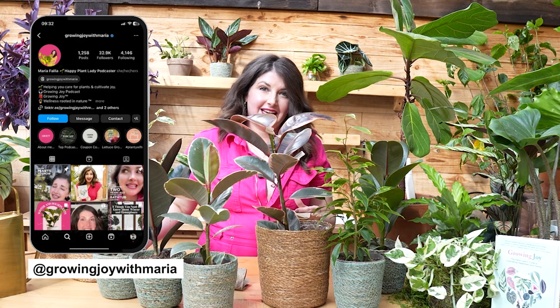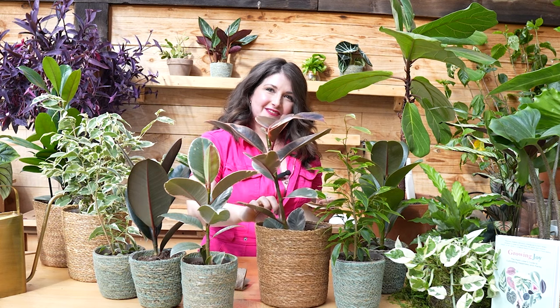I will give you an update on Instagram on how this grows. Follow me at growingjoywithmaria to see an update on what this looks like after it's been pruned.